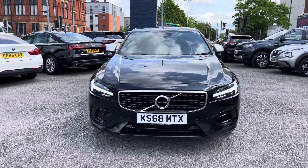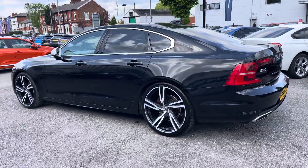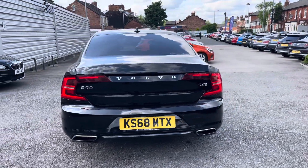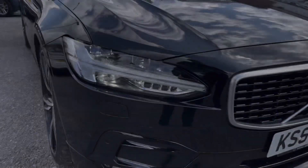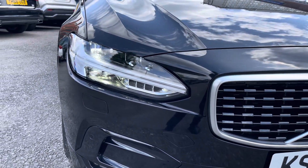This vehicle has currently done 53,983 miles and it's finished in the colour onyx black. It's an incredibly stylish looking saloon that comes well equipped with some great features. It sits very nicely on 21 inch alloy wheels. You've got LED headlights which light up the road nicely, providing you with great visibility.